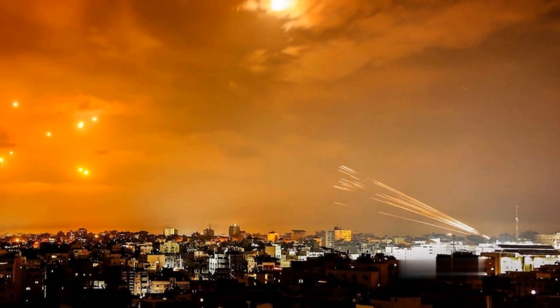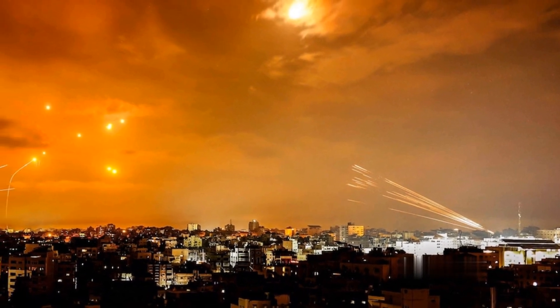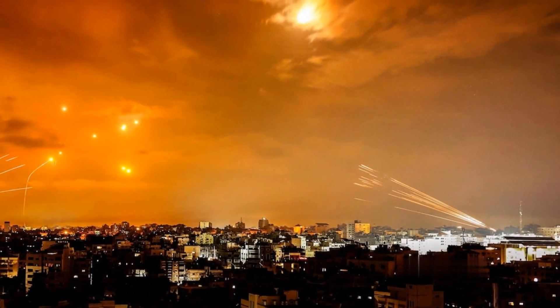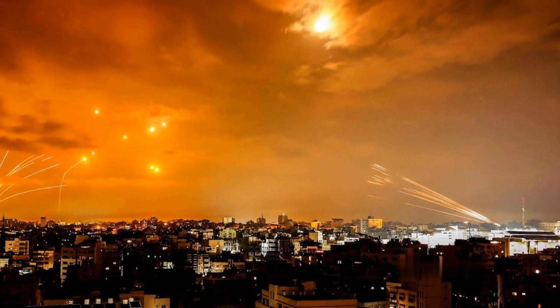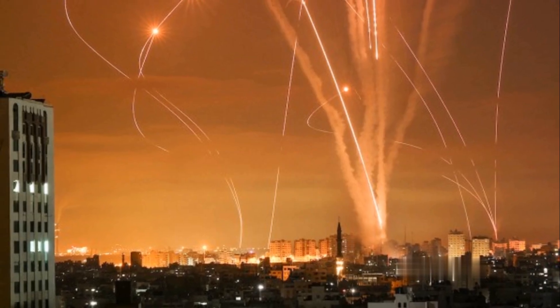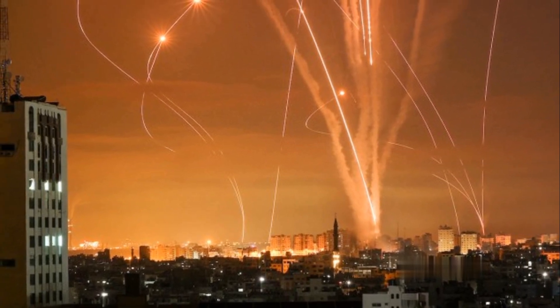Since its first deployment in 2011, the Iron Dome has been credited with a high success rate in intercepting and neutralizing incoming threats, particularly during conflicts where it has been deployed. Its effectiveness in intercepting rockets fired from Gaza into Israel is a testament to its operational prowess.